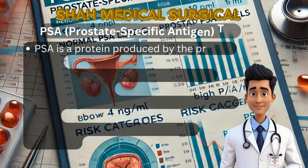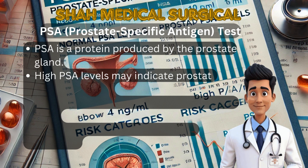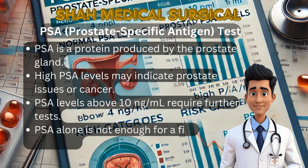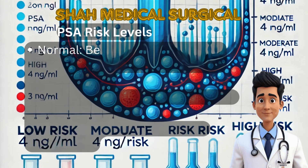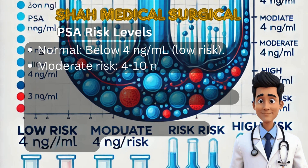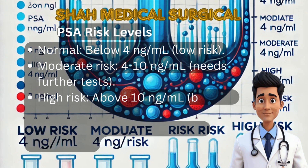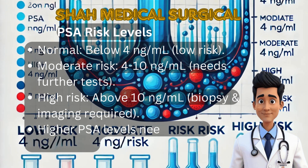The PSA (prostate-specific antigen) test is one of the first-line screenings for prostate cancer. PSA is a protein produced by the prostate gland that is naturally found in a man's bloodstream. Normal PSA levels are below 4 nanograms per milliliter. Levels between 4 to 10 nanograms per milliliter indicate moderate risk requiring further tests. A PSA level above 10 nanograms per milliliter raises concern and strongly suggests the need for MRI, biopsy and further evaluation. However, PSA alone is not enough to confirm cancer. Other conditions like benign prostatic hyperplasia (BPH) and prostatitis can also cause high PSA levels, so we need additional tests.